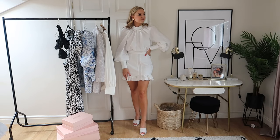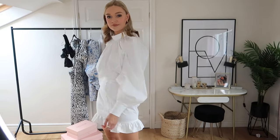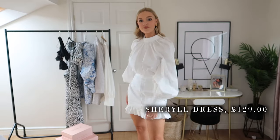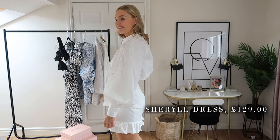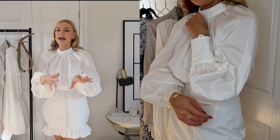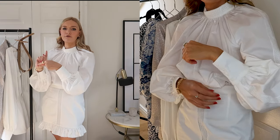First up, let's talk about what I'm wearing. This is the Cheryl dress and it retails for £129 — I got this in a size medium, same as all the pieces in the haul. It's made out of a material called cotton poplin and it's lace trimmed with 100% cotton as well. Really gorgeous fit, feel and fabric. All the pieces in the haul feel really great quality and well made. My favourite thing about this particular dress is the huge billowy sleeves.